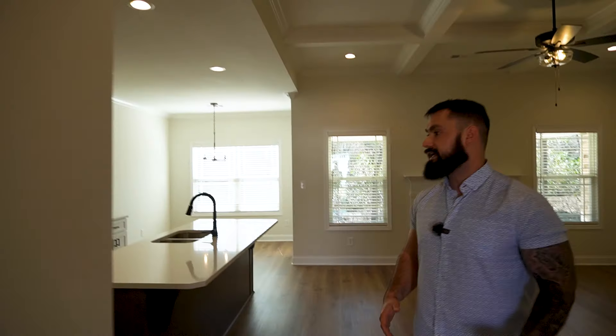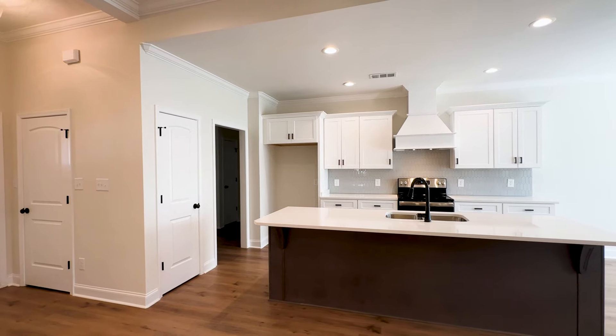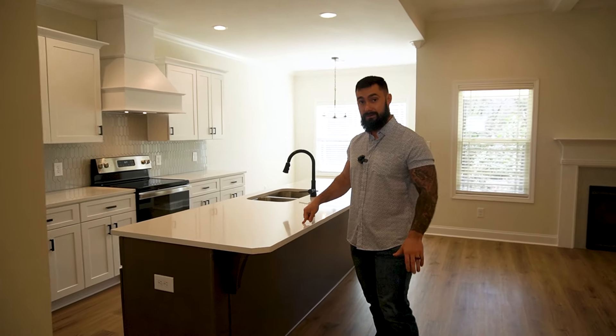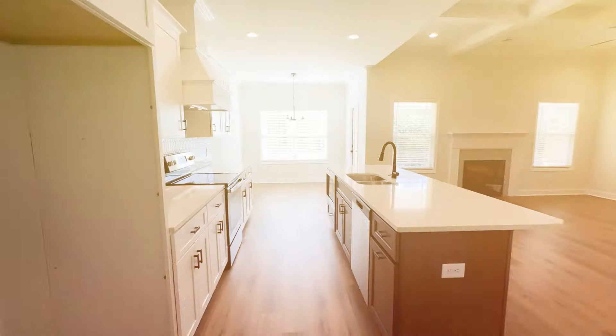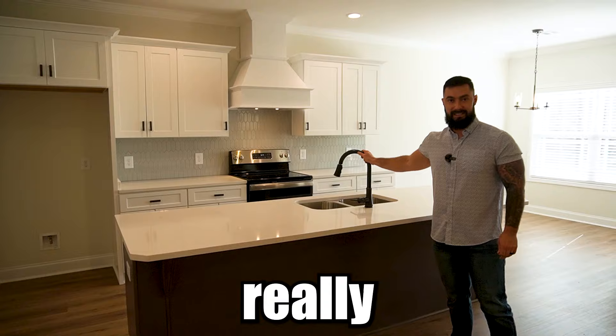As we make our way into the Redbird plan, we have an open concept living room going into the kitchen. Throughout this home, you're going to see two styles of granite. This is my absolute favorite color. I know we might like different things, but this is absolutely gorgeous — the way they matched it with the cabinets, the backsplash, the stainless steel appliances. Everything turns out really nice.